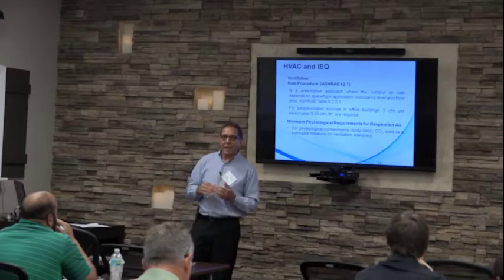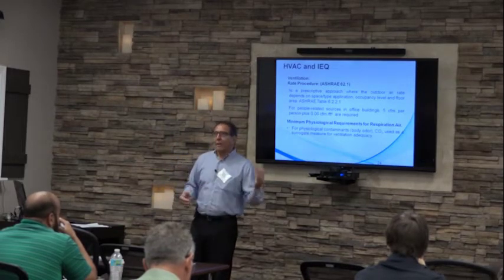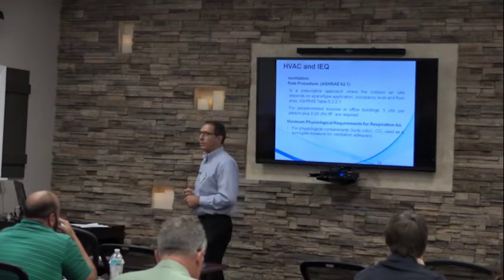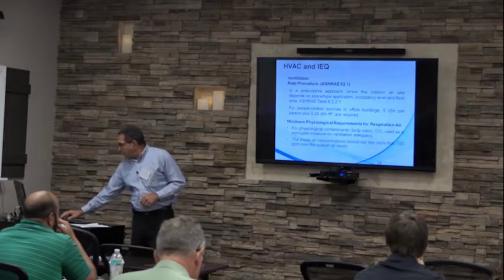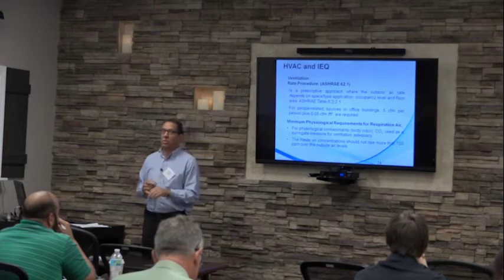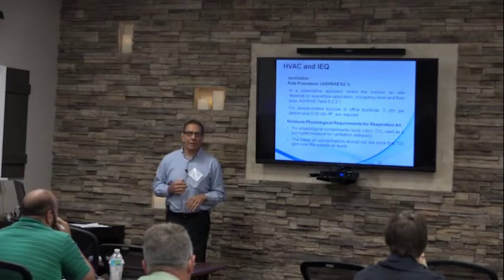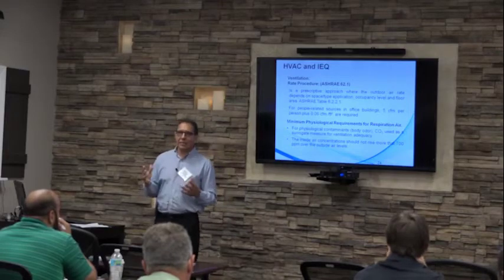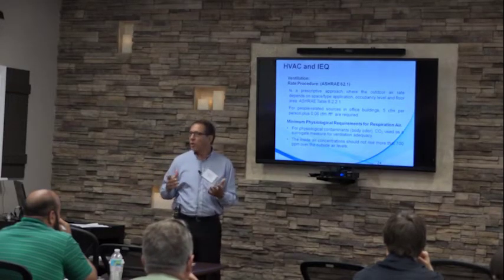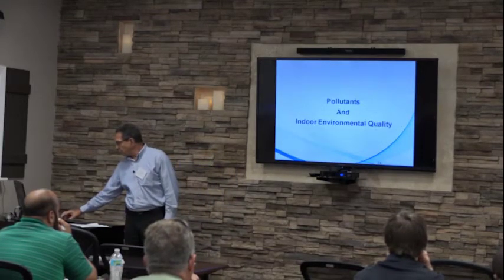Carbon dioxide in indoor air quality assessments is used to roughly understand the adequacy of the ventilation system. As people enter a building, they produce carbon dioxide — the more people, the more CO2 rises if no ventilation is provided. ASHRAE says indoor CO2 levels should not rise more than 700 parts per million above outdoor air levels. Since outside air typically contains about 300–450 ppm, approximately 1,000–1,200 ppm is normal in a properly ventilated building.